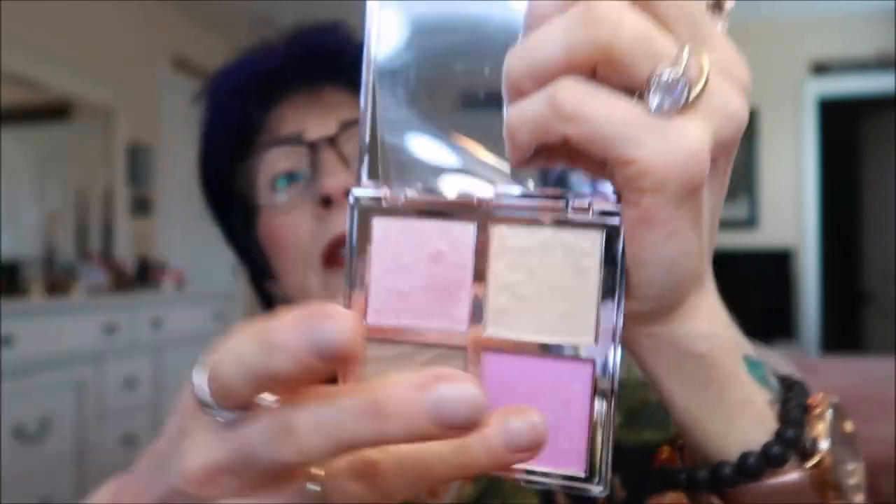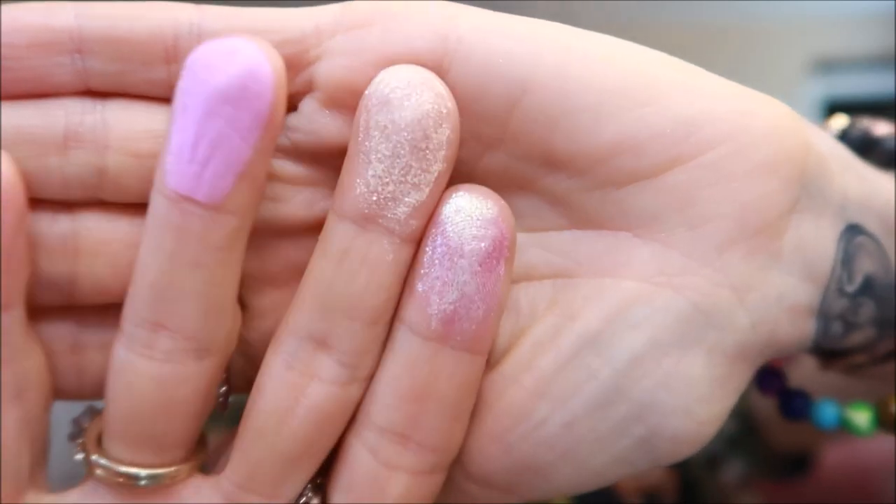This one here is called Petal and it's very pink. They're pretty but this one's too glittery. It's very glittery — it's weird because it doesn't look glittery in the pan until you put it on your face. And the other one is not glittery when you put it on, which makes no sense.